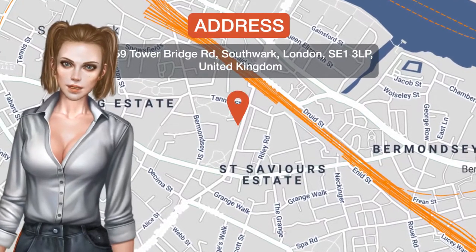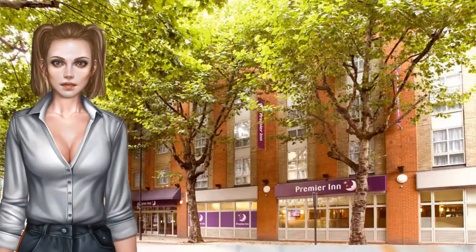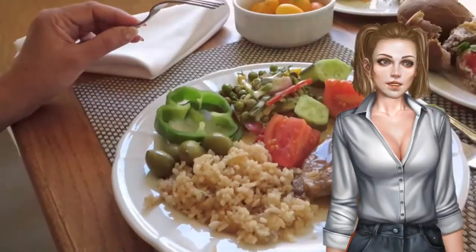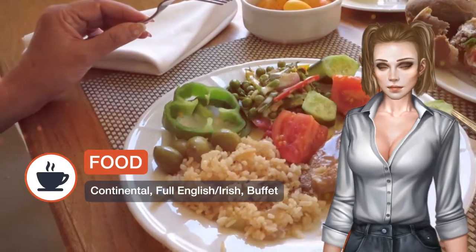Just 8 minutes south of the iconic Tower Bridge, the Premier Inn London Tower Bridge features a bistro restaurant and a bar. London Bridge Underground Station and the HMS Belfast are a 15-minute walk away.